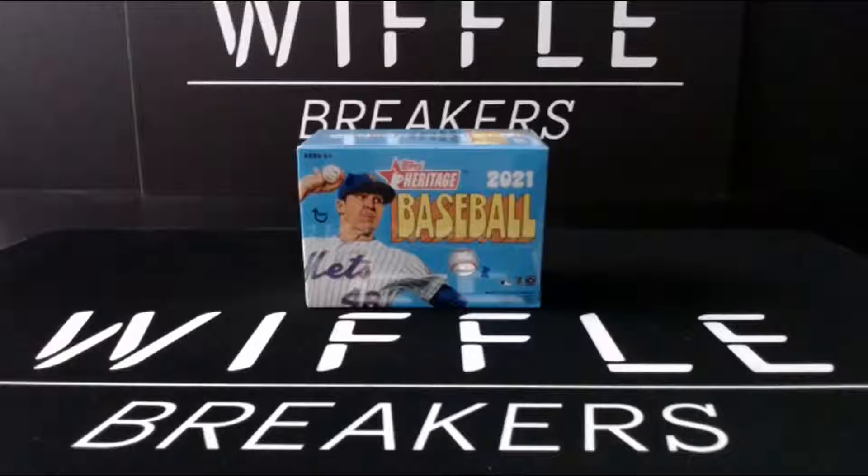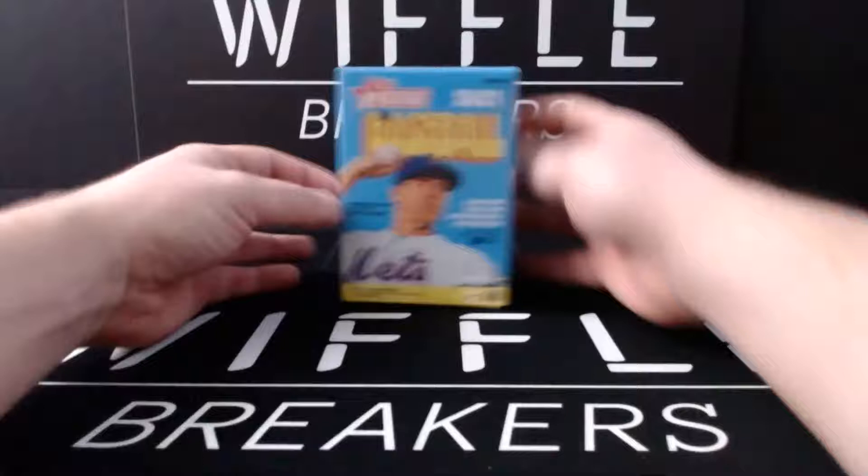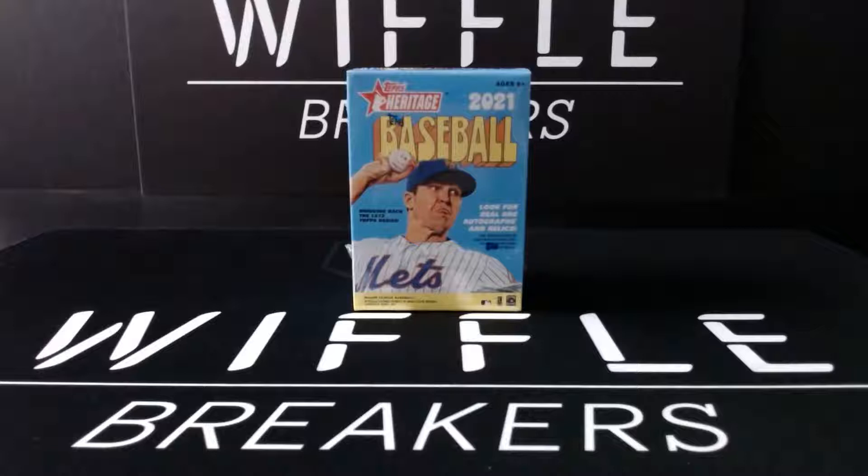We got Heritage Blasters! We were waiting for Heritage Hobby Boxes and they didn't show up. I mean, they're supposed to be here Friday. That isn't always the case though when it comes to pre-ordering stuff and release dates.